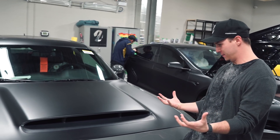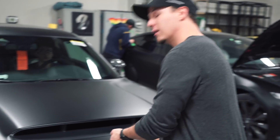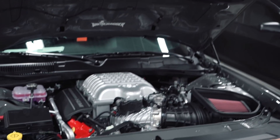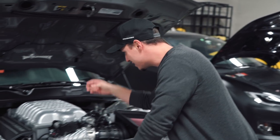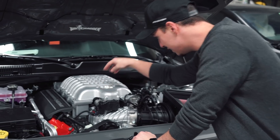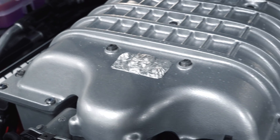Arise, Demon! Just kidding, but under the hood is pretty dope in this car. I just want to point out my favorite feature that they added — they actually have it stamped into the metal, a little Demon. If you look closely, it looks like the Demon is actually crawling out of the engine.